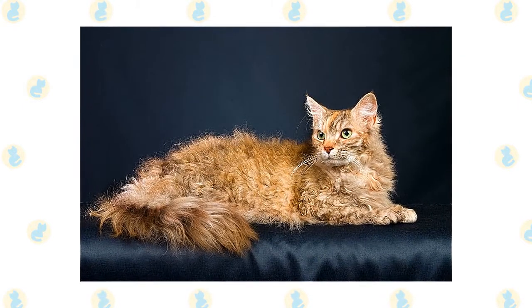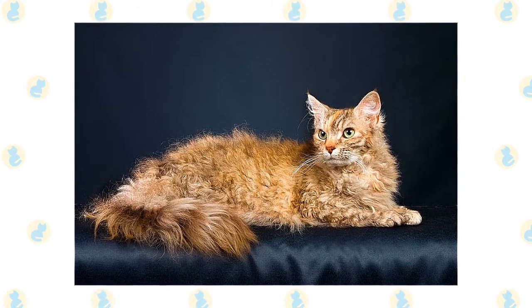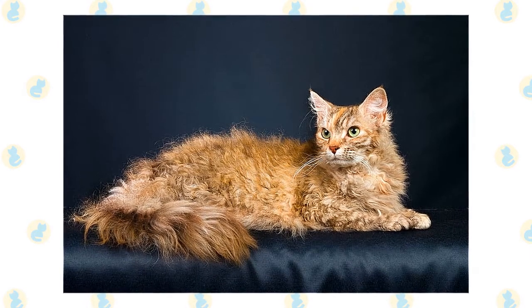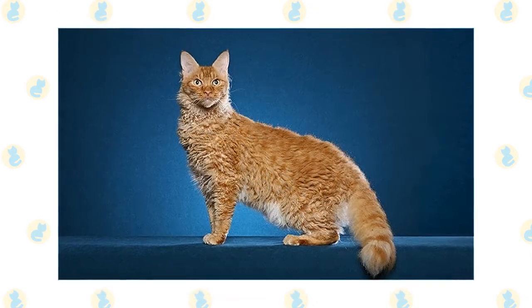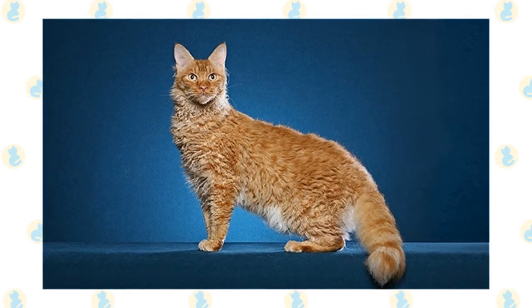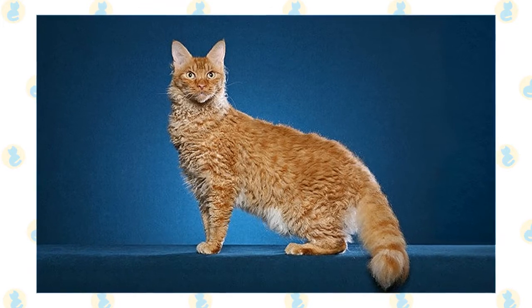Perhaps best known for its distinctive appearance, the La Perm has tightly curled hair around the neck, ears and tail, and a fluffy, bottle brush-shaped tail. The La Perm is the result of a genetic mutation. La Perms can come in every color and coat pattern, but Ginger, Tabby, or Tortoiseshell are most common.